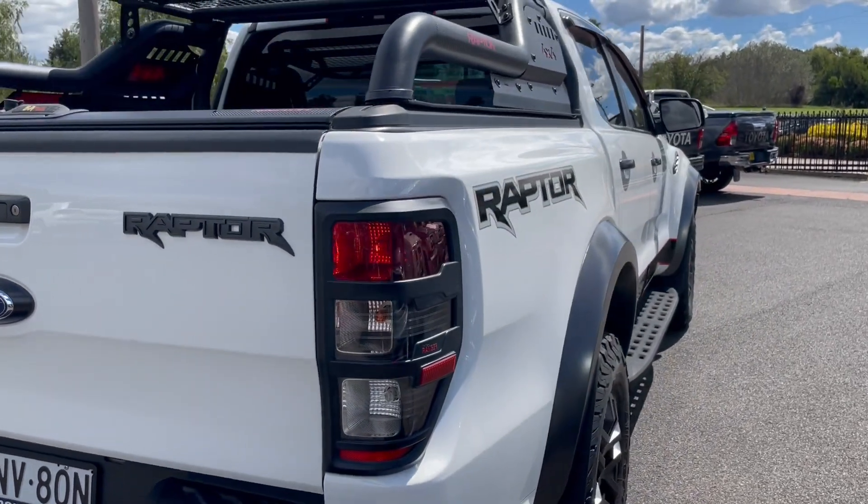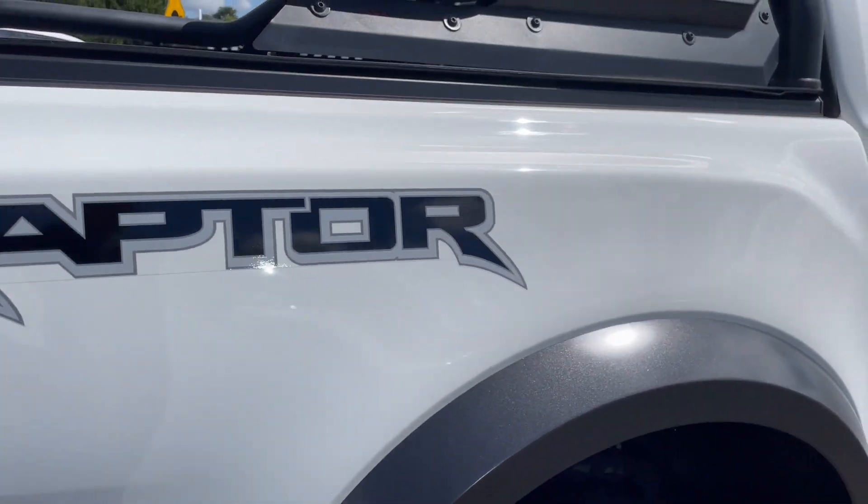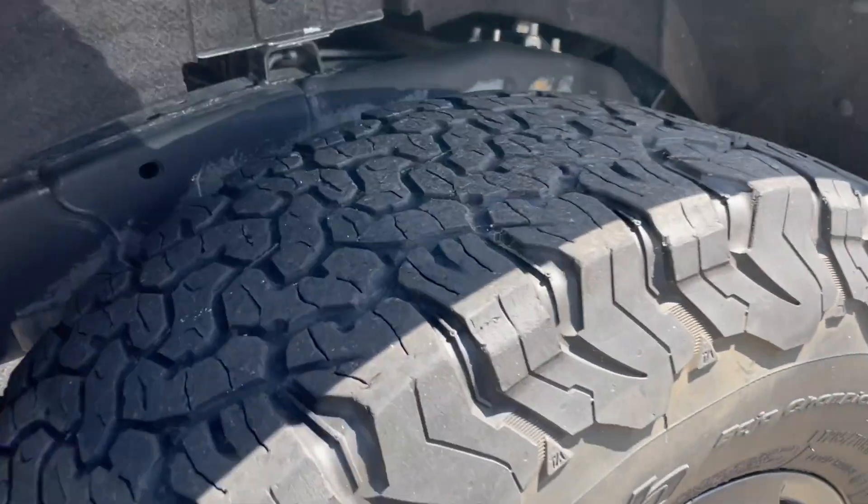Coming around to the driver's side rear, all in excellent condition with no marks. There is a really tiny little paint chip just there. The tyre on this side is all excellent as well.